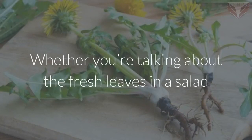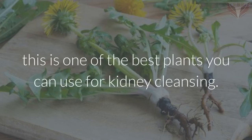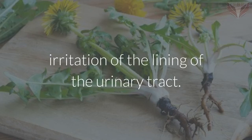Dandelion. Whether you're talking about the fresh leaves in a salad or a tea made from dandelion root, this is one of the best plants you can use for kidney cleansing. They are a natural diuretic, so they help keep the kidneys flushed out and cleansed, and also have the ability to soothe irritation of the lining of the urinary tract.